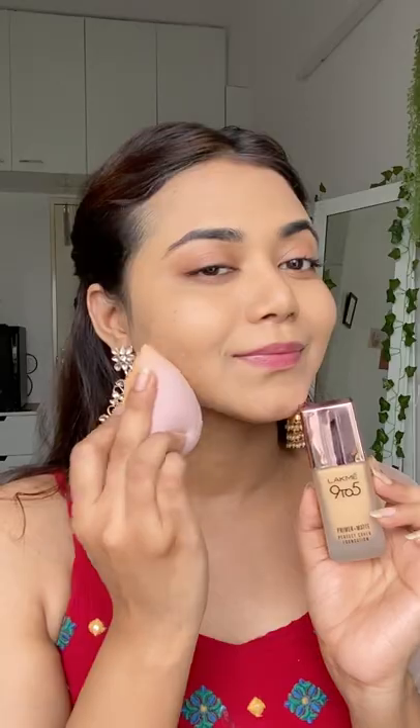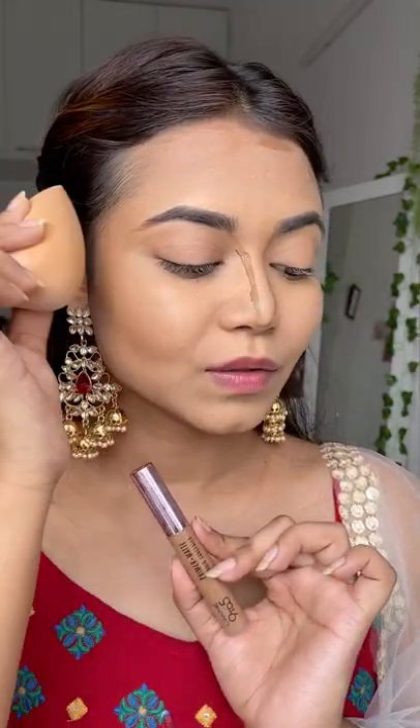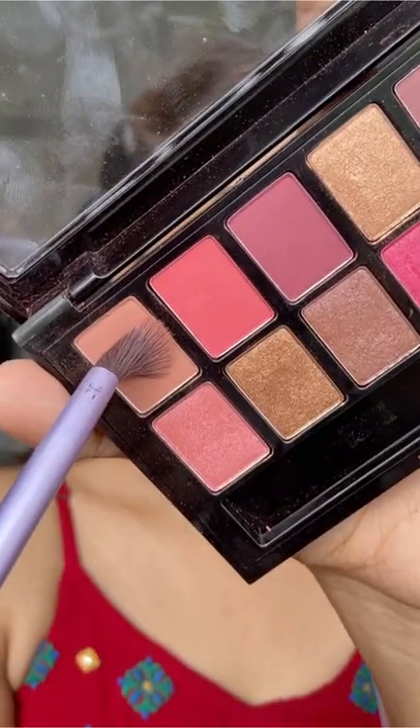Here I have all the products with me. I'll provide a link to this Lakmé Looks Pro tool in the description box below for you to check out, so don't forget that. You can also use my coupon code 'Sharmily10' to get a flat 10% off on their website only.